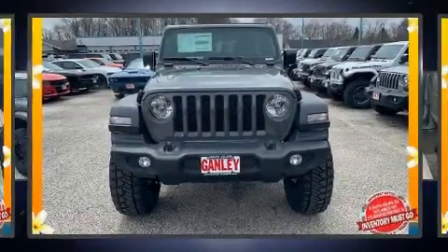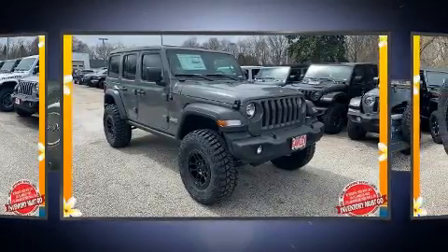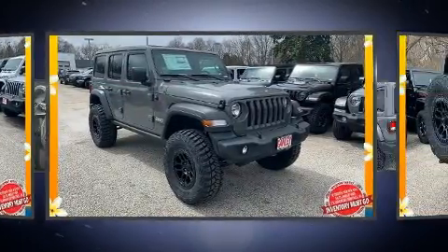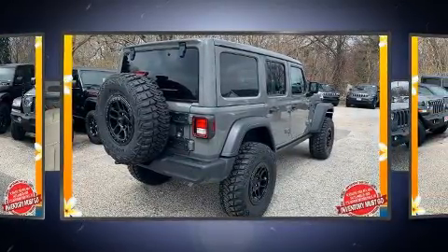You can expect a lot from the 2020 Jeep Wrangler. Under the hood you'll find a four-cylinder engine with more than 200 horsepower, providing a smooth and predictable driving experience. Four-wheel drive allows you to go places you've only imagined.